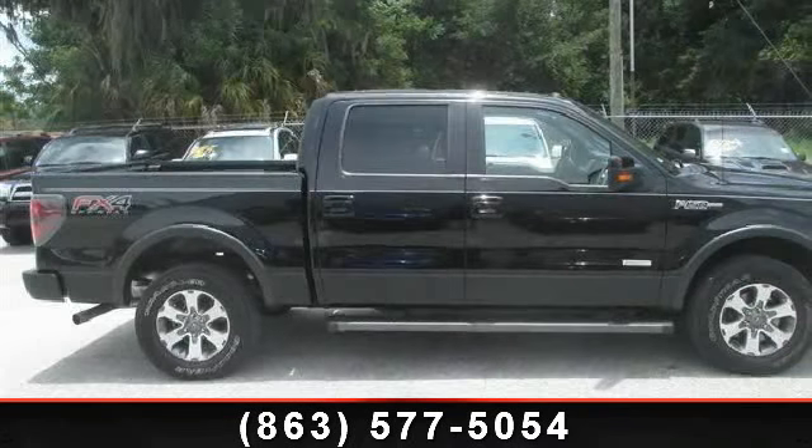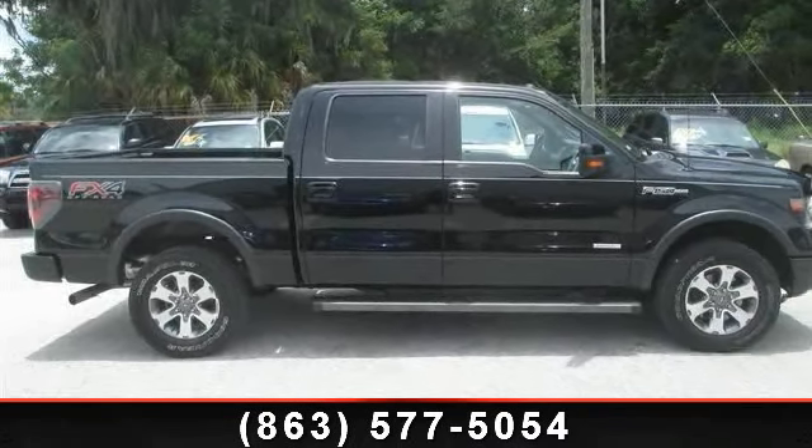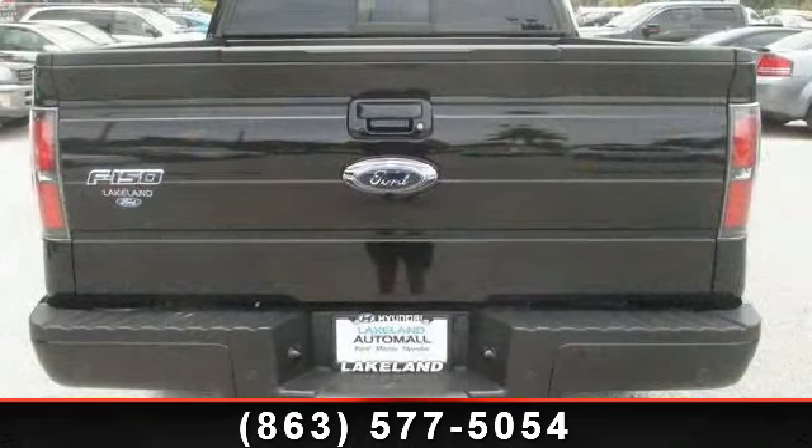Arrive in style with this 2013 Ford F-150 FX4. This may be the set of wheels you've been looking for.